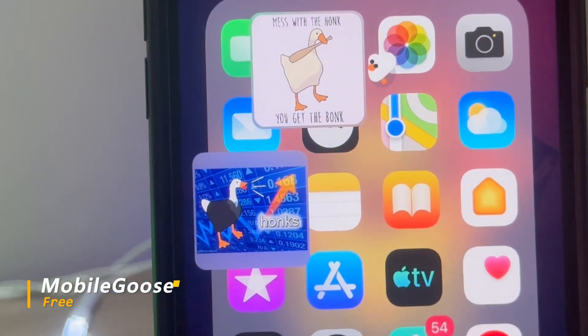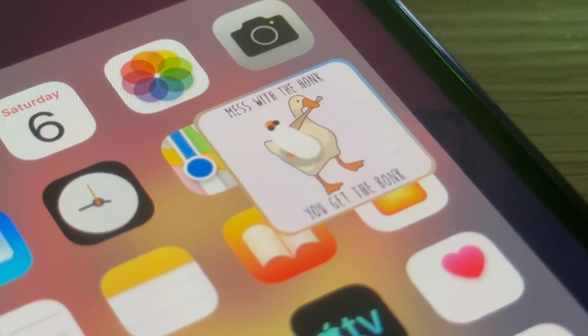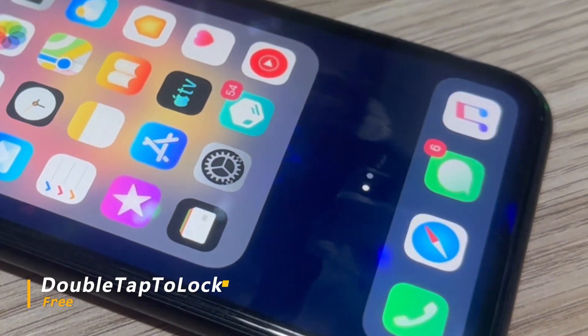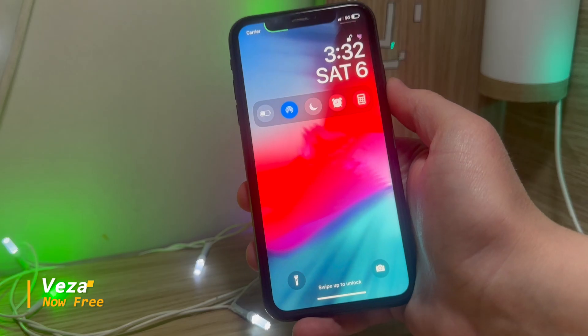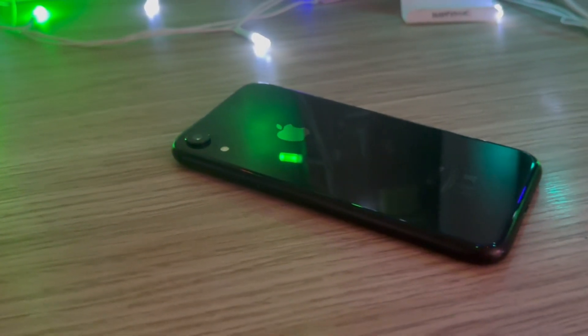Mobile Goose is a tweak that brings a little white goose which walks all over your screen and sometimes brings up some memes — just for kicks. Double Tap to Lock is another simple tweak that allows you to lock your phone just by tapping on the home screen twice. And last but definitely not least, Visa adds customizable controls to your lock screen for quick and easy access.